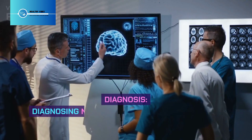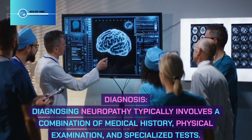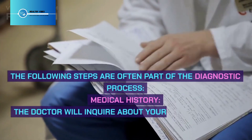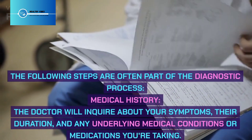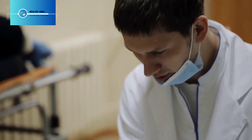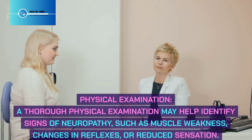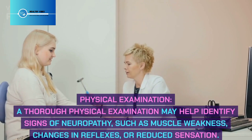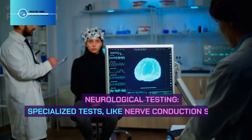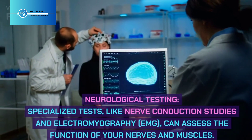Diagnosis: Diagnosing neuropathy typically involves a combination of medical history, physical examination, and specialized tests. The doctor will inquire about your symptoms, their duration, and any underlying medical conditions or medications you're taking. A thorough physical examination may help identify signs of neuropathy such as muscle weakness, changes in reflexes, or reduced sensation. Specialized tests like Nerve Conduction Studies and Electromyography (EMG) can assess the function of your nerves and muscles.